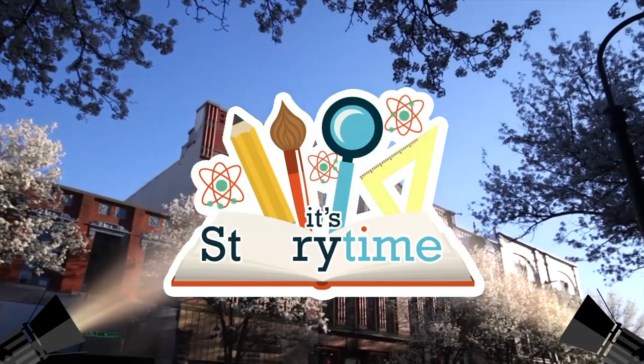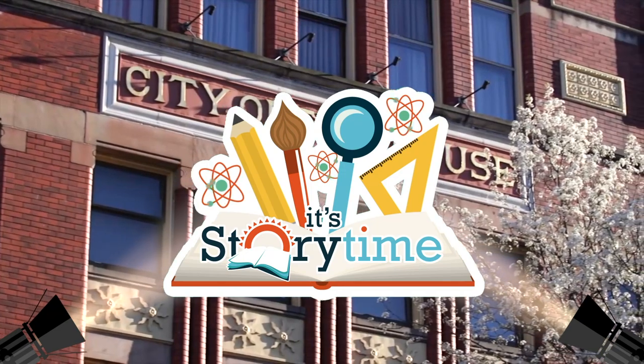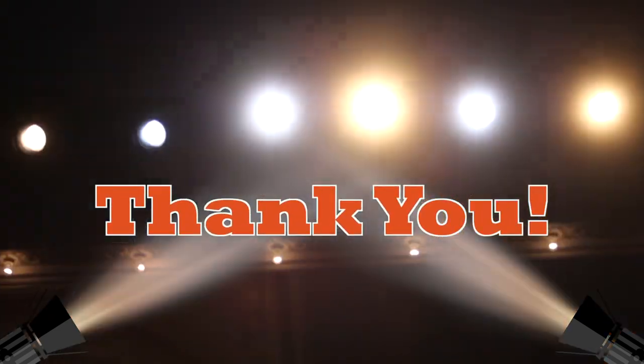Thank you for this opportunity. I hope I get a chance to see you again. That is it for today's episode of Live from the City Opera House, It's Story Time. We hope you'll tune in next time — you can watch future and past episodes at tcaps247.com, on your local PBS station, and at michiganlearning.org. Thank you so much for tuning in, and until next time, this is your host Ben Whiting saying stay safe, have fun, and keep learning. Take care.